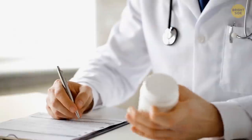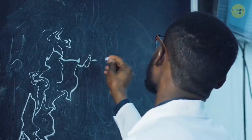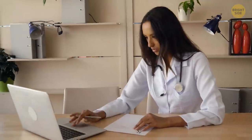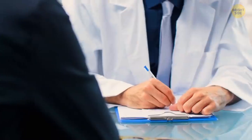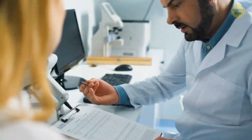Ever wondered why most doctors have sloppy handwriting? There's no class in medical college on bad handwriting. The reason it's so common is that doctors are always in a rush and write as fast as possible to keep their momentum, so there's no time to care about writing nicely. Keep in mind you're not the only person they write a prescription for over the course of a day — doctors do a lot of paperwork, working 10 hours straight, and they're just too tired most of the time to give you a properly written note.